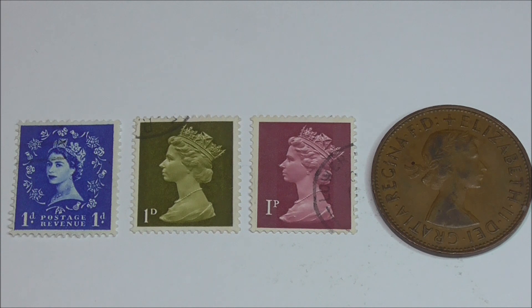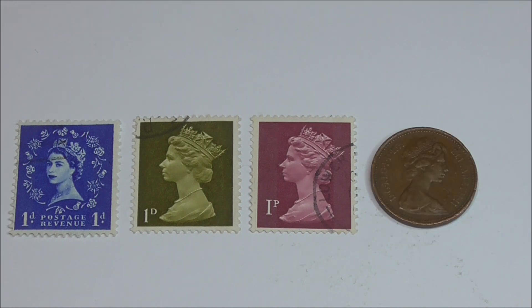The penny coin has Elizabeth facing right, and this design remained standard from 1954 to 1970. Then once decimalisation occurred, they look like this — tiny in comparison. This coin is from 1971.